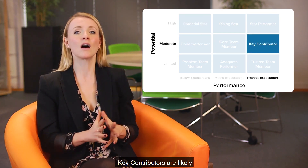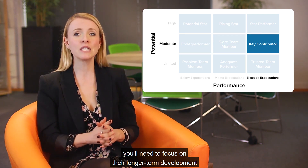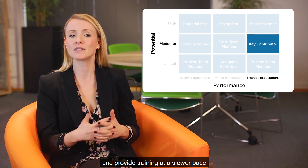Key contributors are likely to be your future star performers, but to help them get there, you'll need to focus on their longer-term development and provide training at a slower pace.